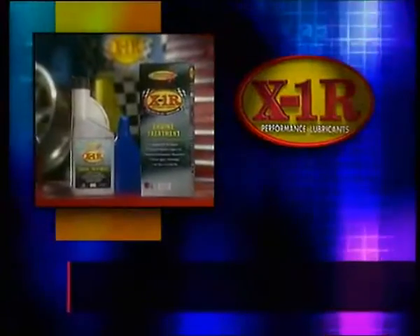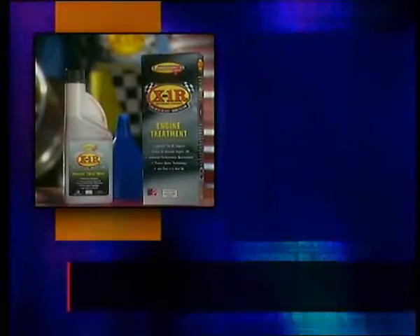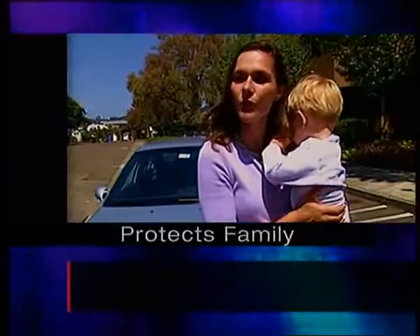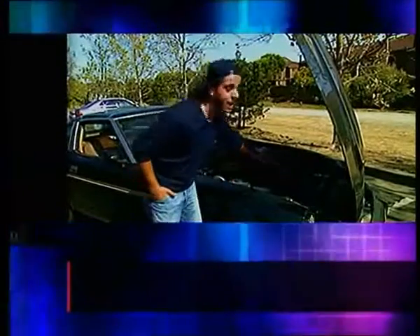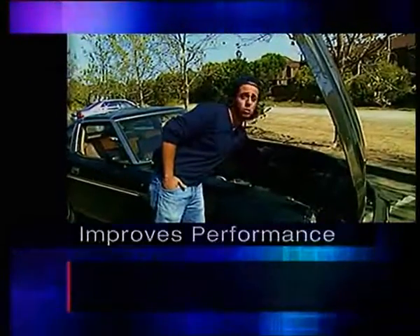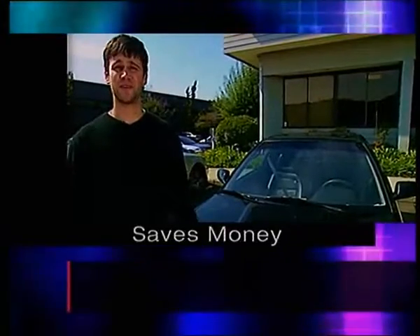Here's how to order your own bottle of X1R. Just call this number, and for only $19.95, you'll get enough to protect one vehicle for thousands of miles of problem-free driving. With X1R, you and your family will be protected from breakdowns and costly repairs. X1R keeps my car running and gives me peace of mind. It really cools the engine down — you can actually feel it, it's cooler. I have a really long commute to work every day, and using X1R saves me $50 a month.